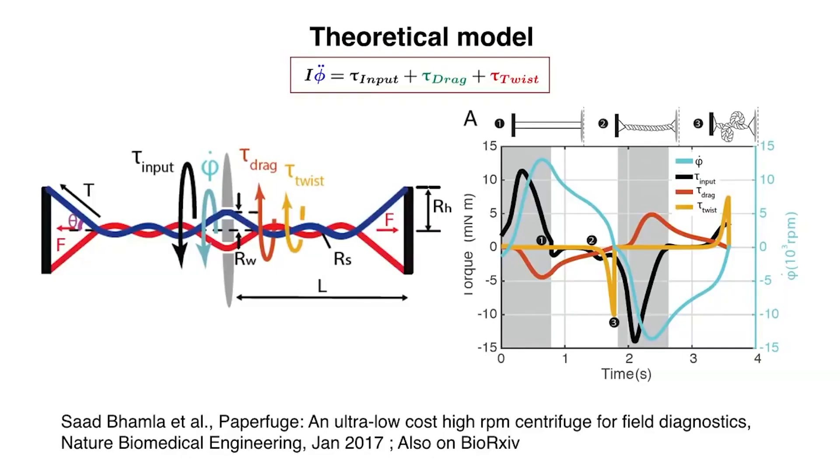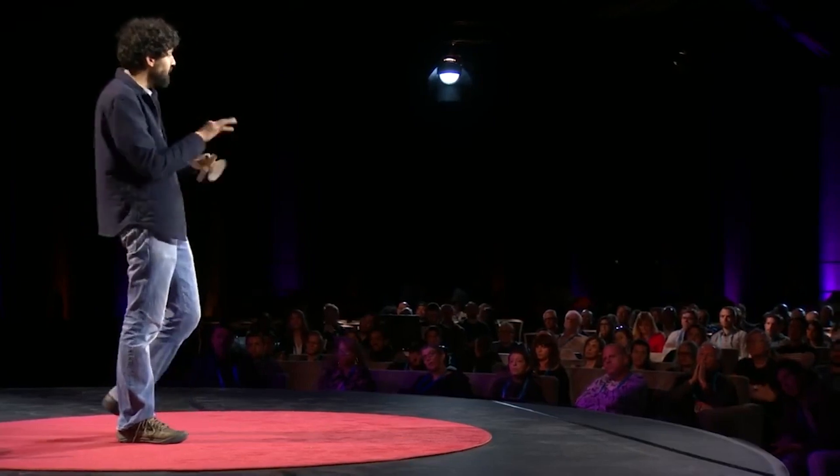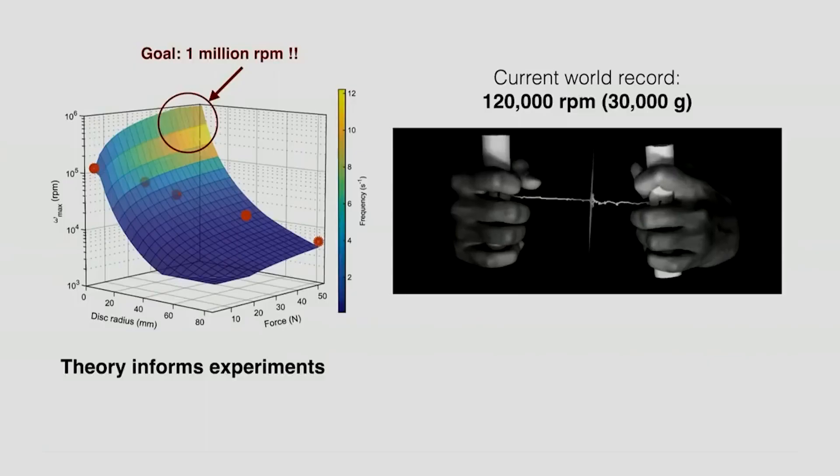If you take the input torque that you put in, you take the drag on this disc and the twist drag on these strings, you should be able to mathematically solve this. 10 pages of math later, we can actually write down the complete analytical solution for this dynamics system. When you do the math, the maximum speed we've been able to achieve with this object is not 10,000 RPM, not 50,000 RPM — 120,000 RPM.